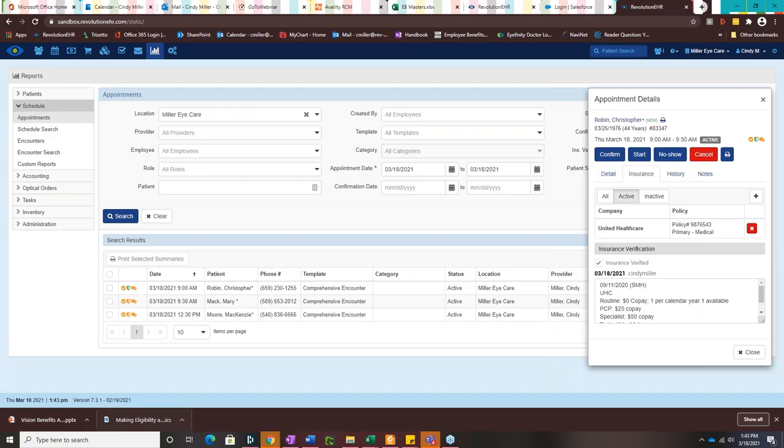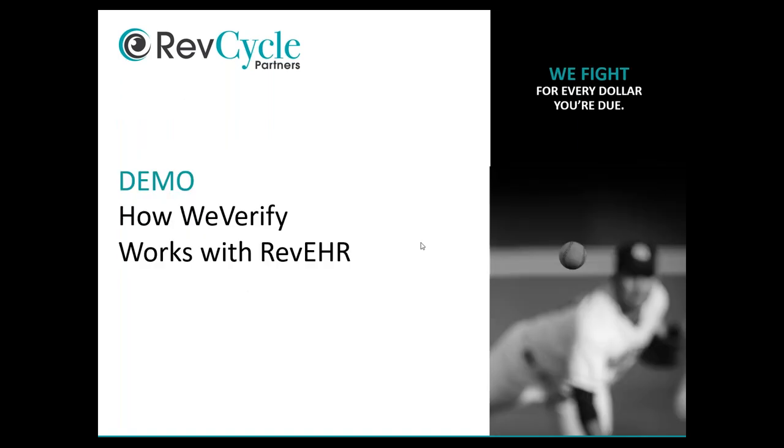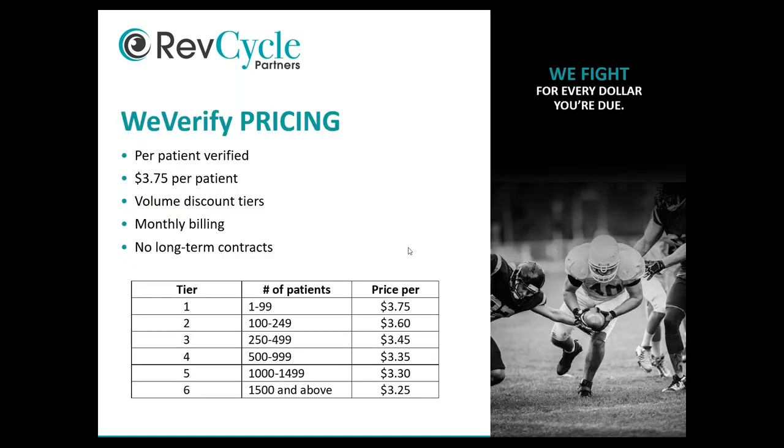Paul presents pricing: WeVerify uses a per-patient-verified model that includes both medical and vision verification. Pricing starts at $3.75 per patient with volume tier discounts billed monthly. There are no long-term contracts — practices just need to give 60 days notice to cancel. There is a promotional discount of 21% off for 60 days for practices that sign up by the end of March 2021.